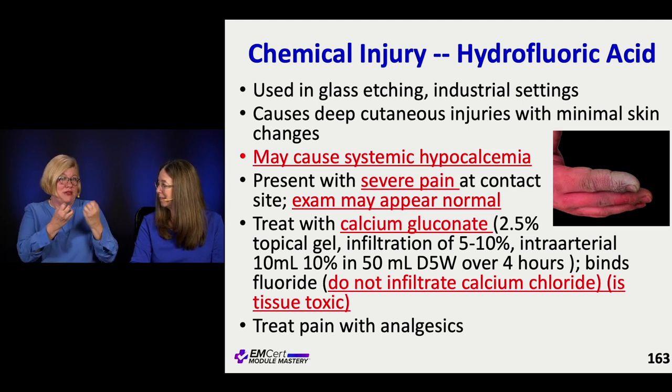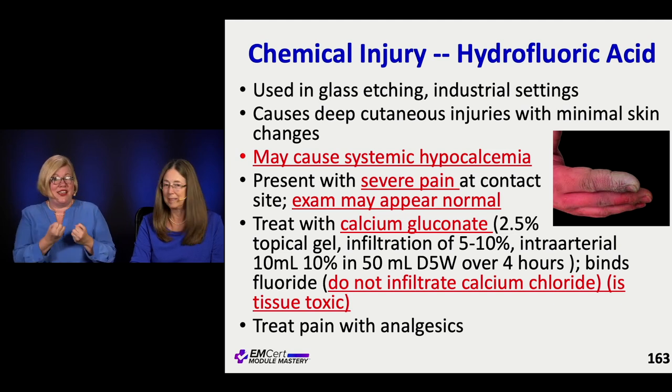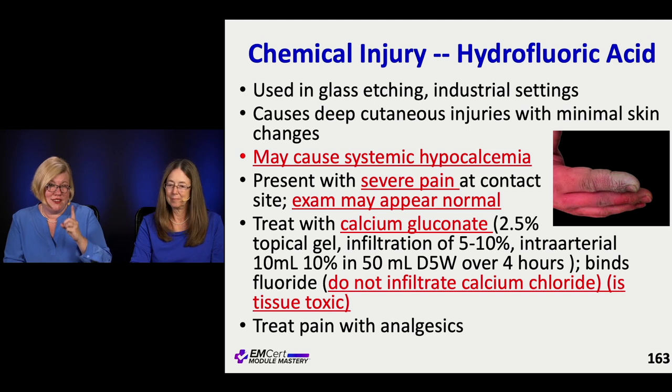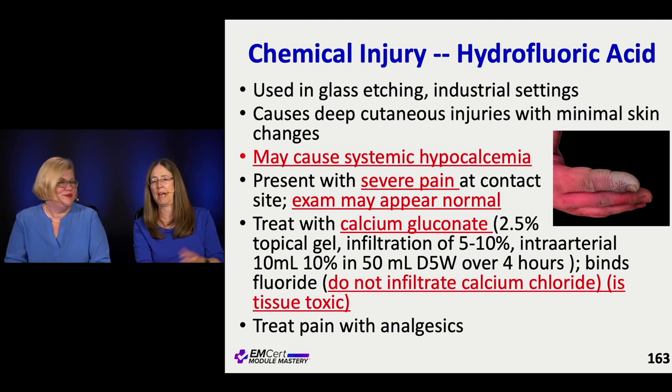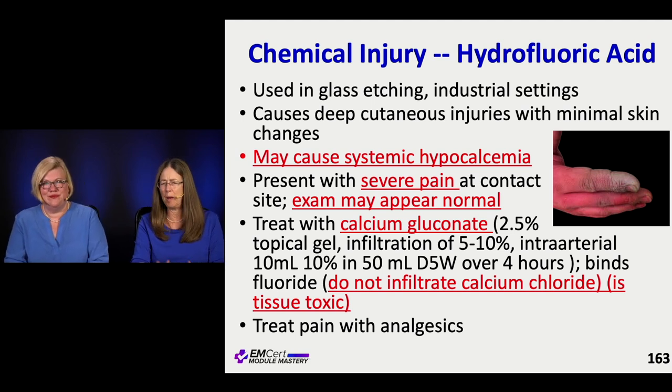Remember that calcium chloride is very tissue toxic — if it extravasates, it's bad news. So don't use calcium chloride. That's why it has to be gluconate, because it absolutely matters here. This is very, very painful, so you're going to have to give good analgesia.